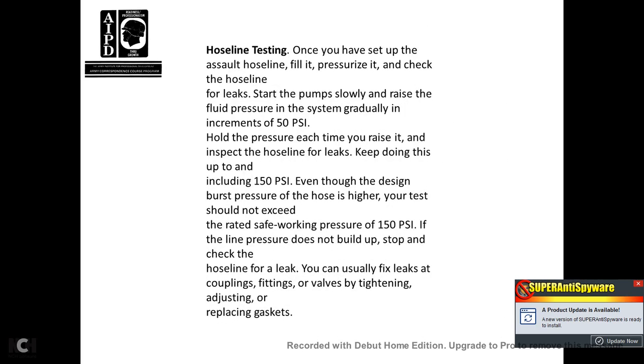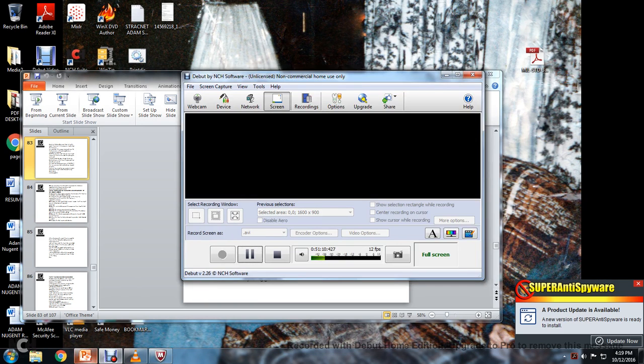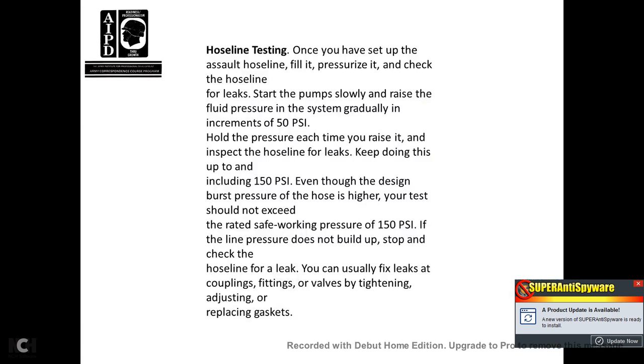Hose line testing: once you have set up the assault hose line, fill it under pressure and check the hose line for leaks. Start the pump slowly and raise the fluid pressure in the system gradually in increments of 50 PSI. At each increment, inspect the hose line for leaks. Continue increasing pressure up to 150 PSI. Even though the design burst pressure of the hose is higher, your test should not exceed the rated safety working pressure of 150 PSI. If the line pressure does not build up, stop and check the hose line for leaks. Fix leaks at coupling fittings by tightening, adjusting, and replacing as needed. Immediately shut down operations to correct any problems detected.